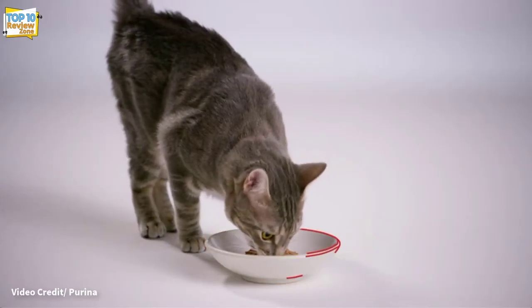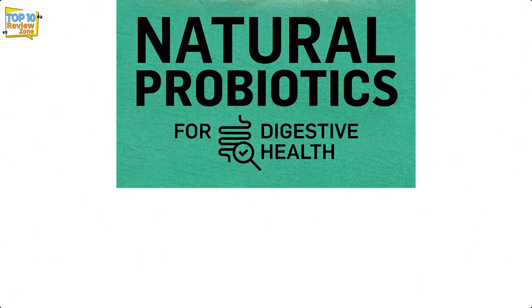All cat owners want the best for their cats, including following research on new discoveries for the best health and well-being of cats. One of the growing trends of the last few years is grain-free cat food.